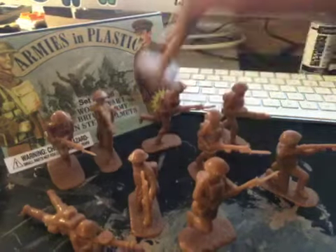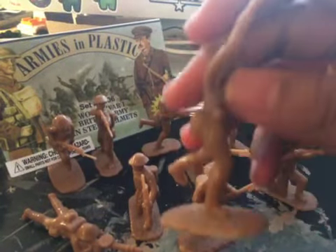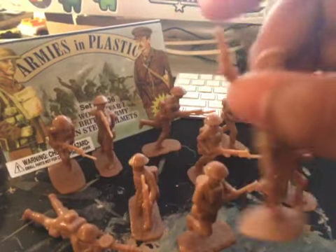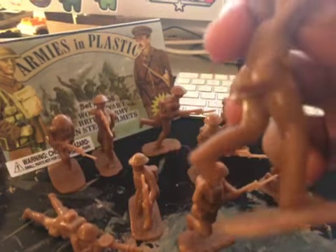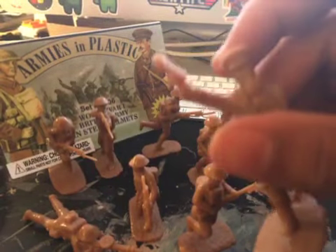First figure is the officer. He is holding a whistle, with his cap — a peaked cap — and a Smith & Wesson revolver. It looks like he is charging at the enemy, ready to lead his men into the fight.